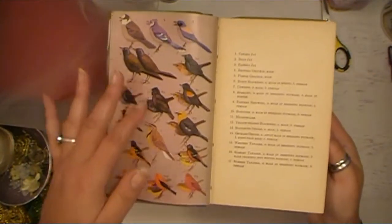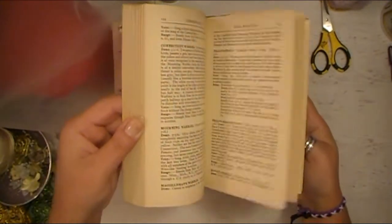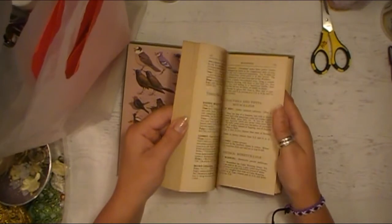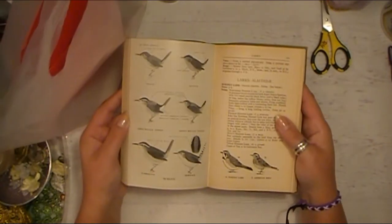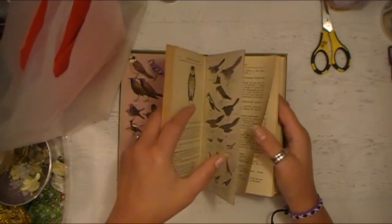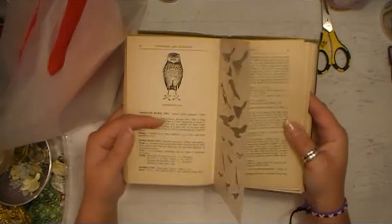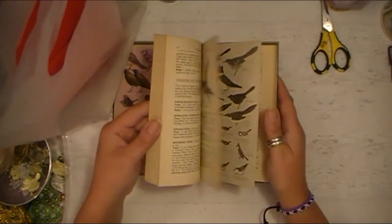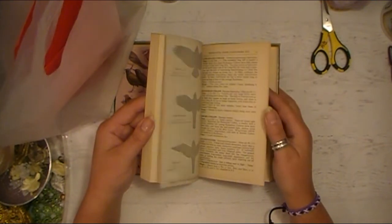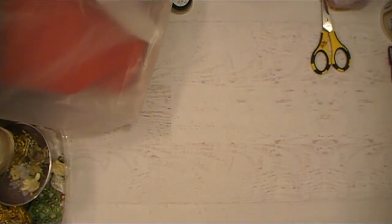When you first open it up it's got this beautiful color page of different birds, and it lists all the birds that are in there. Here are some different wrens. I'm not like a bird watcher or anything. And look at this page here — isn't that beautiful? All these different owls. I thought these would be great pages for different botanical, nature, or outdoor-themed junk journals or different scrapbooks. It would be kind of fun to use that in future projects.